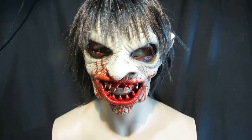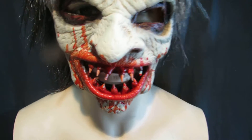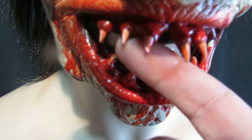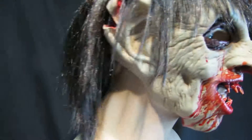This is a really scary Zagone Studios mask called Insector. Look at those really nice sharp teeth — each one is hand brushed and hand painted. The masks are made in Chicago and handmade by Zagone Studios. This particular mask, if I turn the mannequin around, you can see it has a full wig.